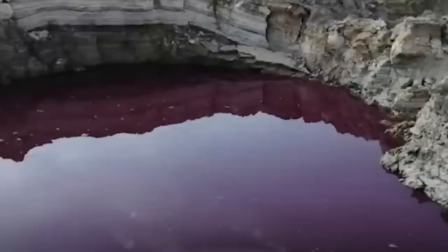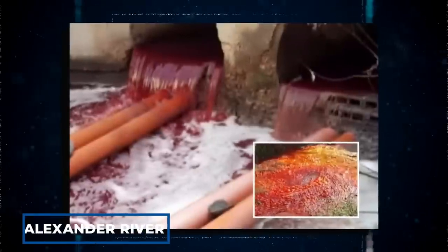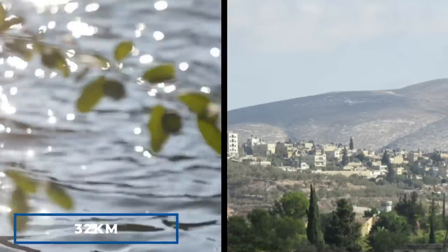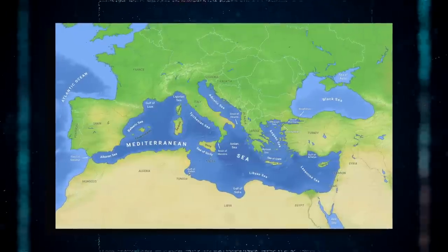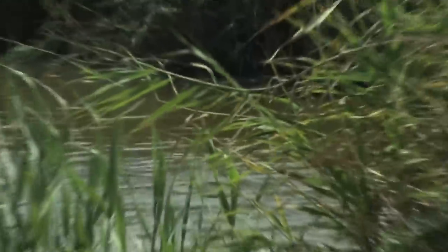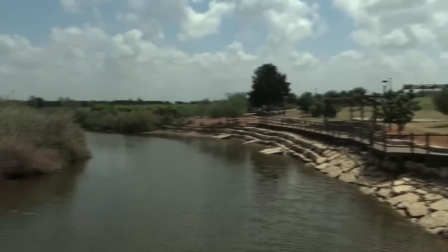A similar incident of blood-red water occurred in Israel when the Alexander River resembled the Bible's scourge of blood. The Alexander River flows 32 kilometers from the hills of Nablus in the West Bank across the border into Israel and across the Mediterranean coastal plain to the Mediterranean Sea, passing through the Emek Hefe Regional Council, a rural community of Kibbutzim and Moshev. It is loved for its wildlife and beauty, but the river's abrupt red appearance gave it an unsettling look.